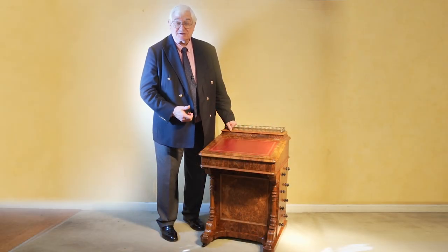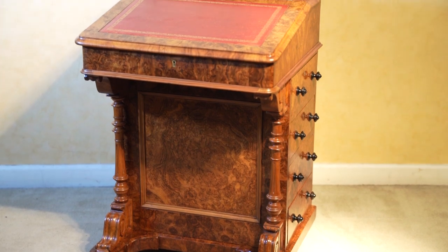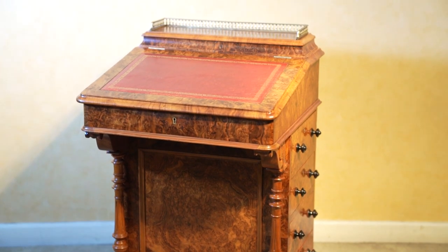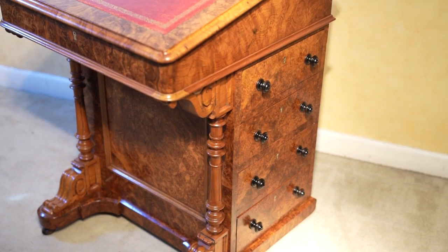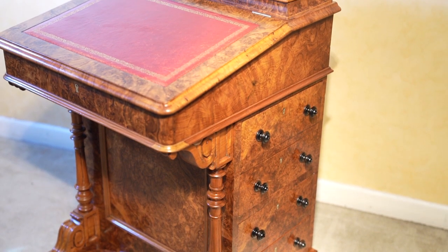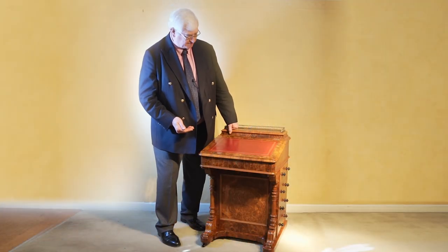Well, more than anything else it's what you can already see — it's the figuring, the colour, the grain and the integrity of the piece. Those are factors that are very, very important for every piece that we have here at Harveys. This one dates from about 1860; it's very much a mid-nineteenth century piece.